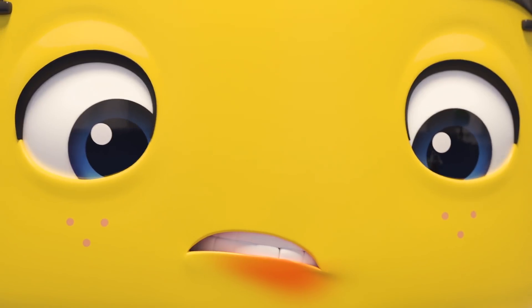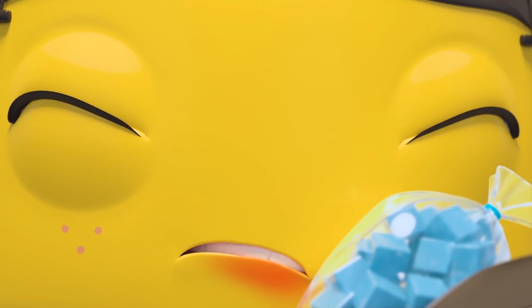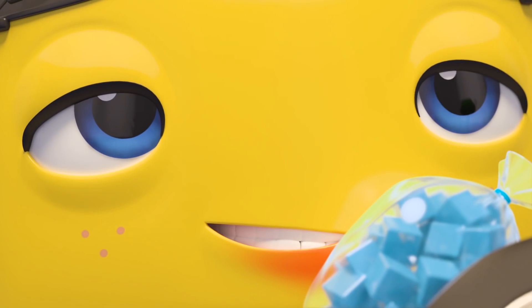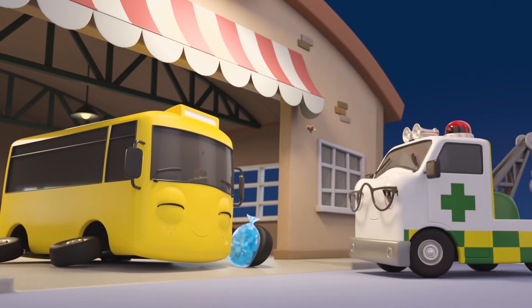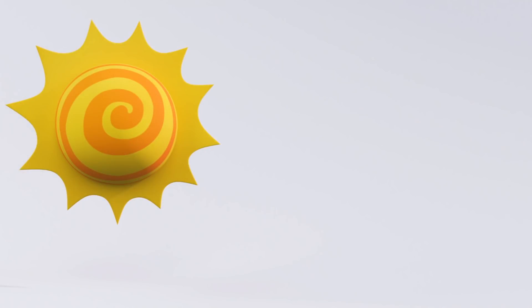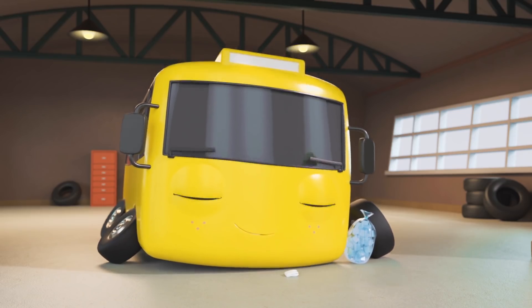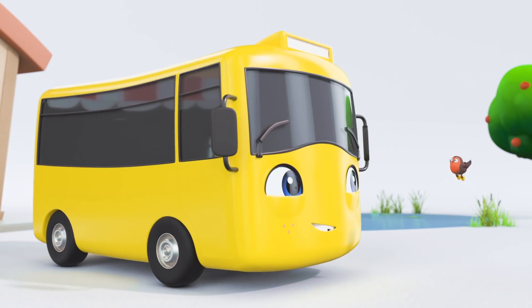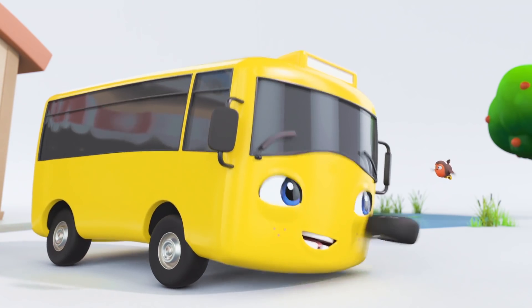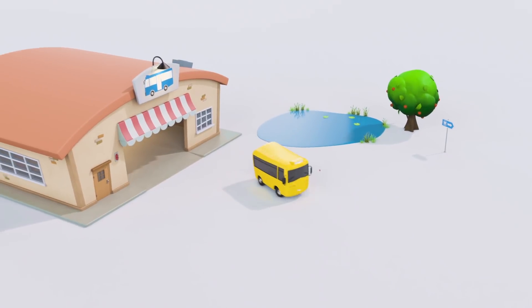Well done, Buster! An ice pack will soothe the pain! That's better! You see? That wasn't so scary, was it? Thanks, Amber! Wow! Look, Buster! Your wobbly tooth has fallen out! That's much better, isn't it? And a new tooth will grow in its place soon! Well done, Buster! You are very brave!